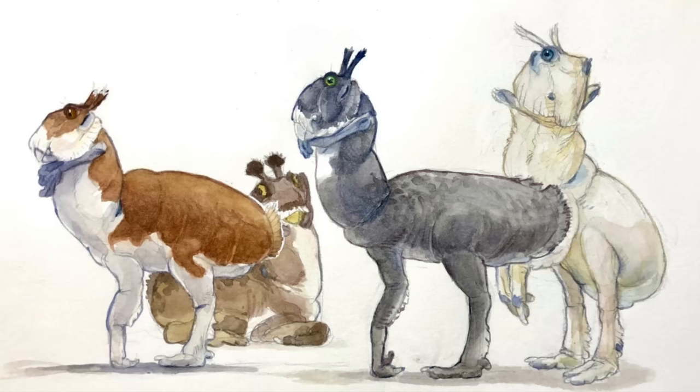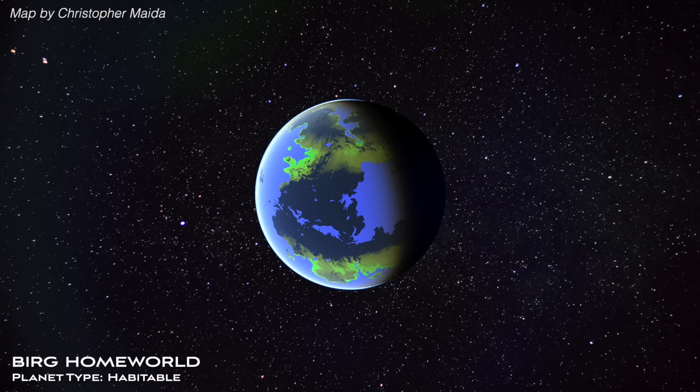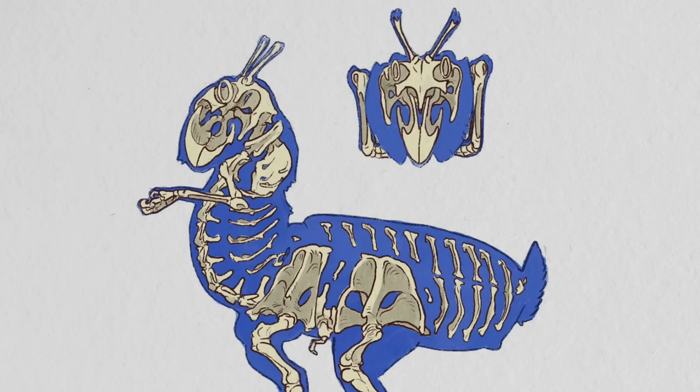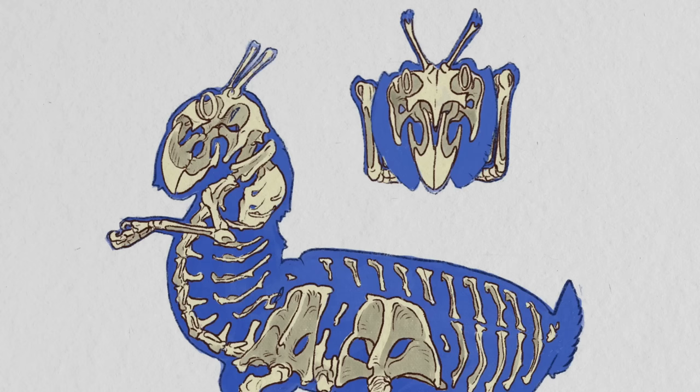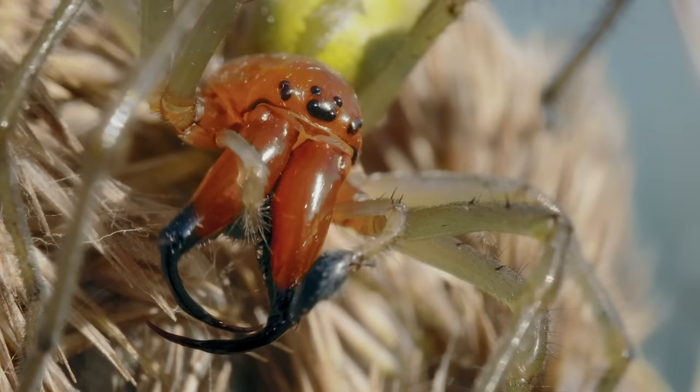Also called bird bugs, these extraterrestrials superficially resemble a cross between earth birds and earth bugs, and have developed a level of intelligence similar to our own. The planet they evolved on is a habitable world with extreme seasonal variations, meaning the bergs must hibernate for much of the year. Internally, berg bones don't all connect the way ours do, as the ancestor of most land animals on their planet had an exoskeleton like earth insects. Bergs and their kin have convergently developed vertebrae to support their necks, but their ribs are still free-floating. Berg mouths are made of two nimble pinchers that can move independently, meaning berg jaws function more like the mouthparts of earth spiders than of vertebrates.